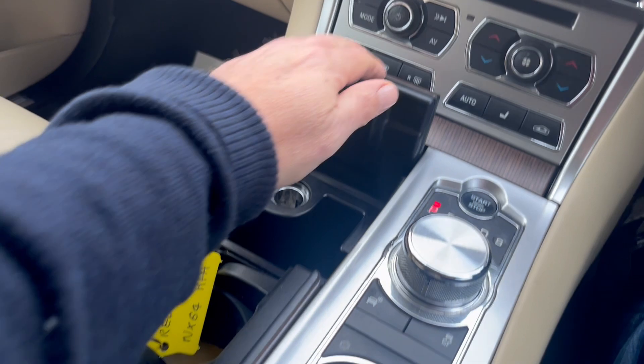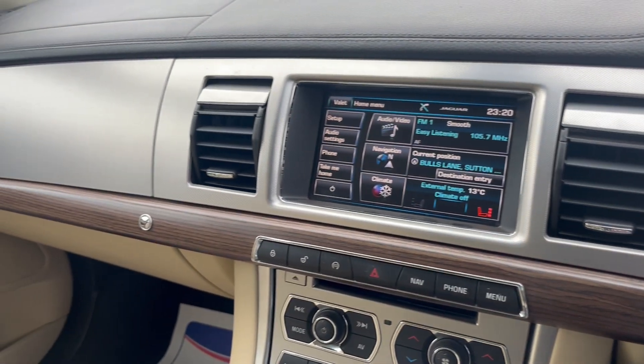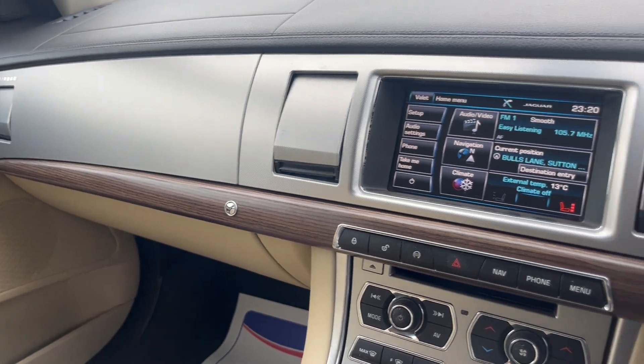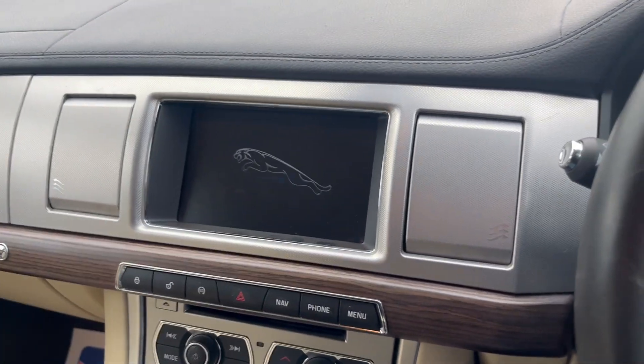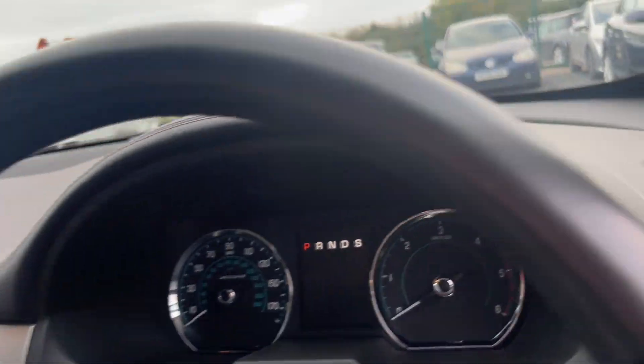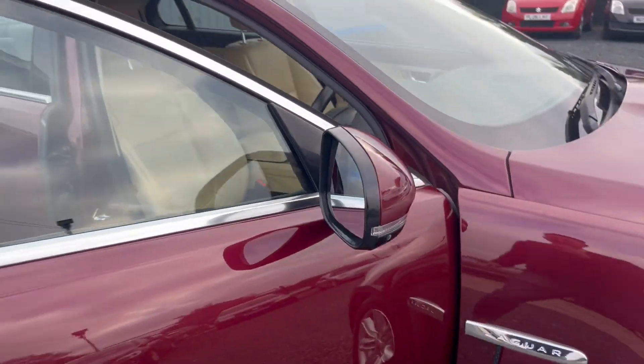There are lovely cup holders — love that finish there, look at that. This car is such good value for money now. I'm DJH with full dealer facilities including finance, warranty, and part exchange.